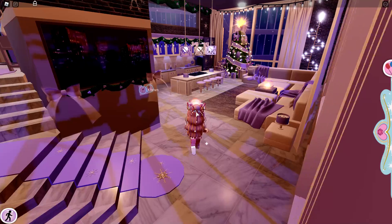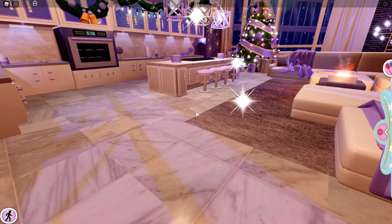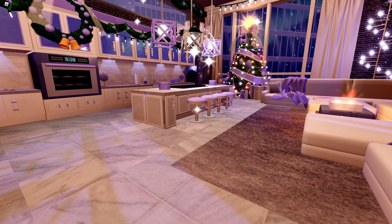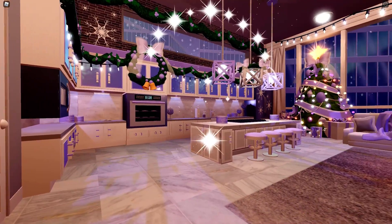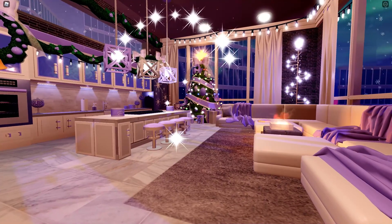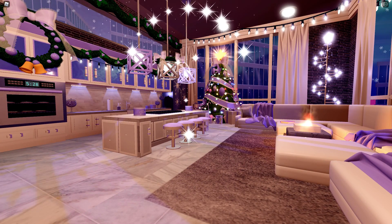We're going to the kitchen now. The kitchen is really cool and I love it so much — this is one of my favorite areas. The kitchen is just so cute and literally so detailed. The Christmas tree in here looks amazing, it's my favorite part.